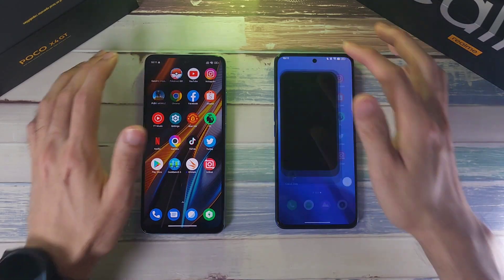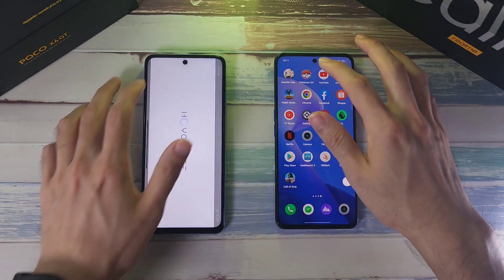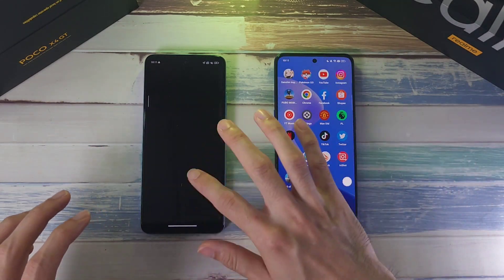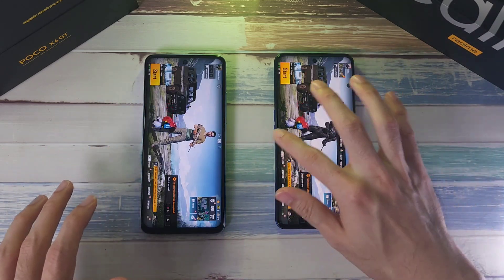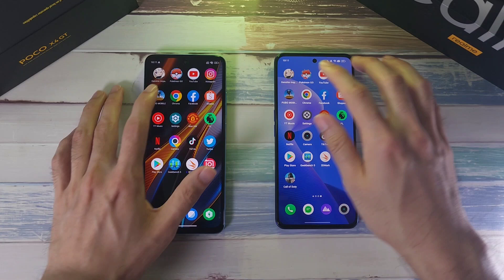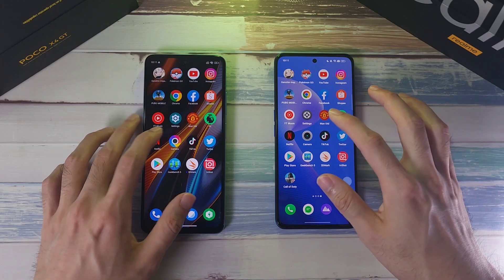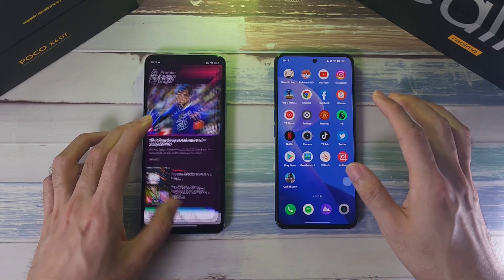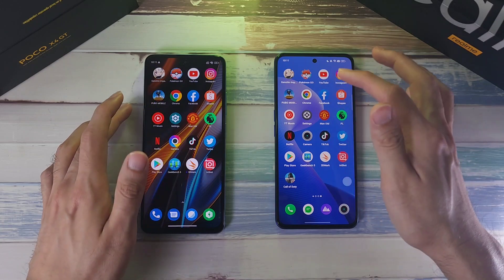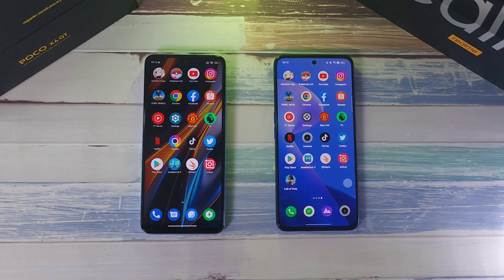Now let's do a RAM test on both phones. Pokemon Go — a refresh on both phones. PUBG Mobile — not too bad. Google Chrome — refresh. Facebook — not too bad. Instagram — not too bad. Premier League — a refresh on the GT Neo 3, that's already twice. YouTube Music — another refresh on the GT Neo 3, so about three times total. The X4 GT is doing better in terms of RAM management.